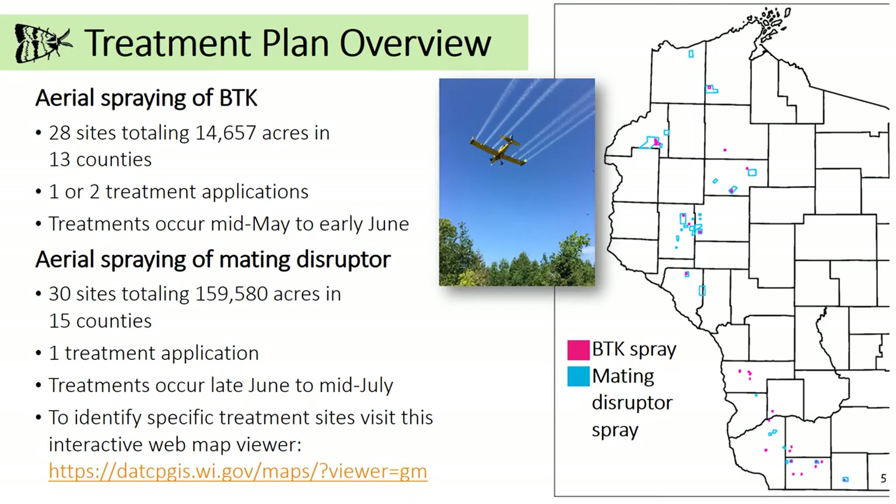This is an overview of our annual treatment plans in the state of Wisconsin. Our treatment plans are focused on spraying outlier infestations in western Wisconsin where the insect is not yet established. For 2020 we will spray 28 sites with BTK totaling 14,657 acres in 13 counties. These counties include Bayfield, Buffalo, Burnett, Chippewa, Dunn, Grant, Green, Iowa, Lafayette, Richland, Rusk, Sawyer, and Vernon.